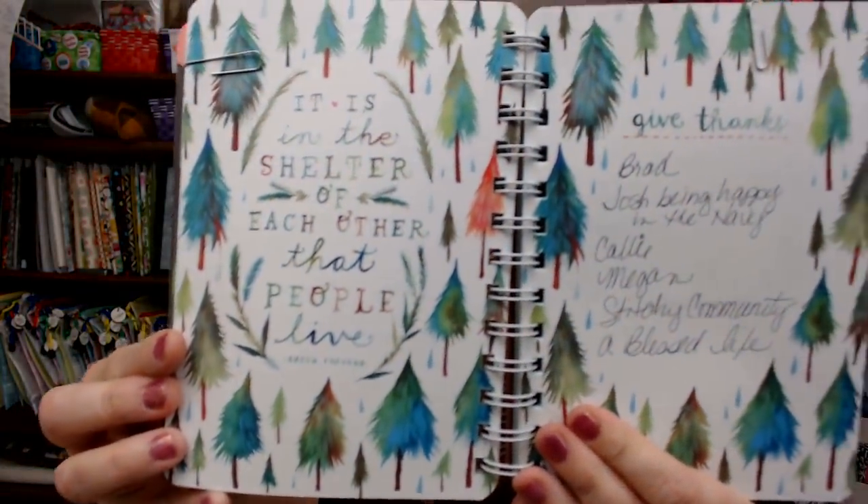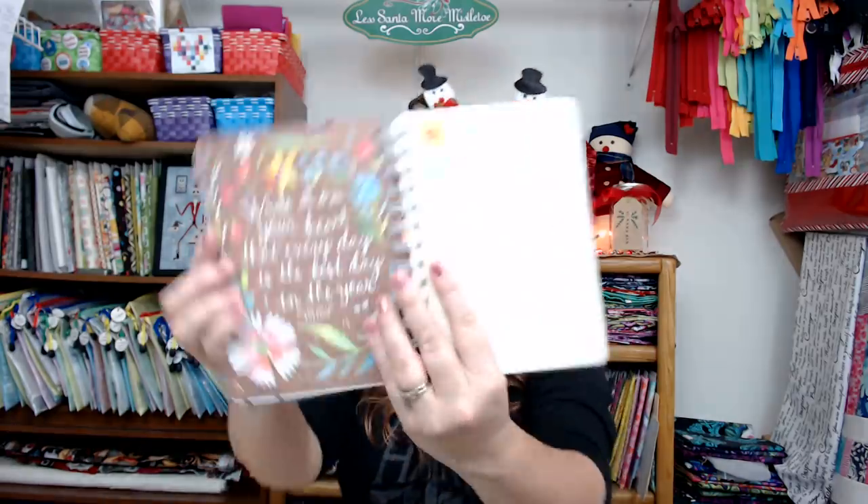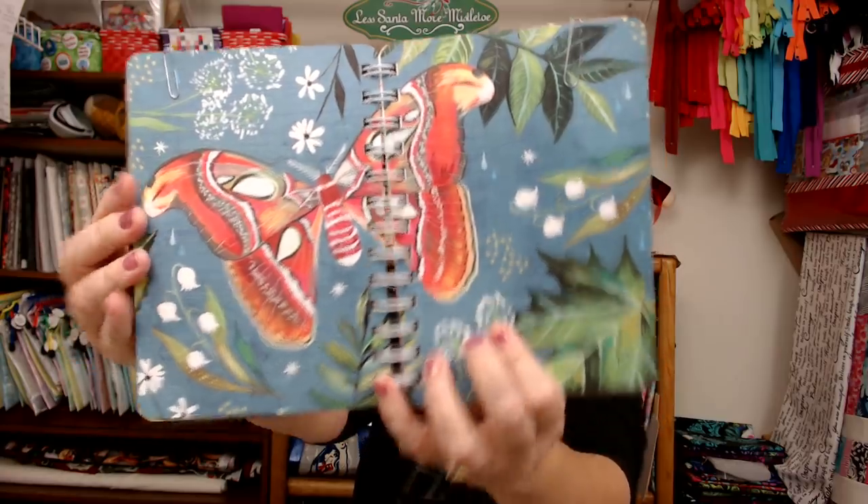Going into November, then December - 'it is in the shelter of each other that people live' - that's an Irish proverb. I wrote what I gave thanks for in November even though it was past. Then end of December 'just breathe' again. Beginning of the New Year: 'write it on your heart that every day is the best day in the year' - Ralph Waldo Emerson. How cheerful! Here's another layout and the beginning of February - I just love it.